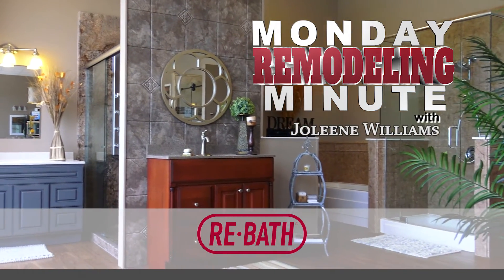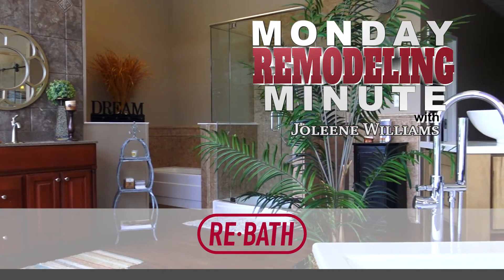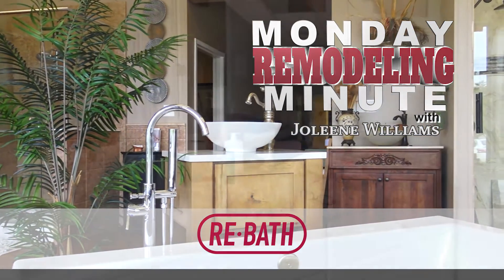Welcome to Rebath's Monday Remodeling Minute. I'm Jolene Williams and we're here to help you tackle the myths and the realities of remodeling one of the most visited rooms in your house, the bathroom. So let's get started.